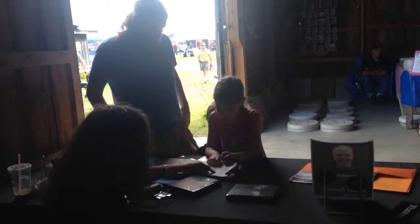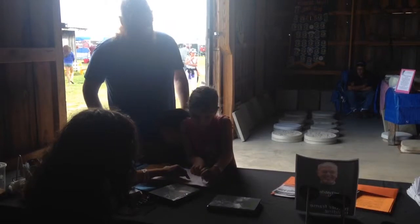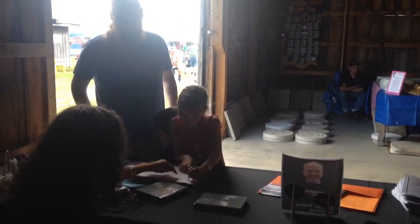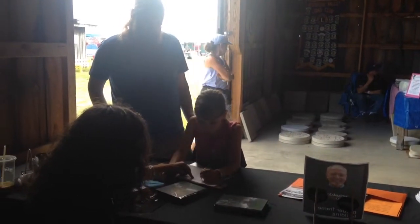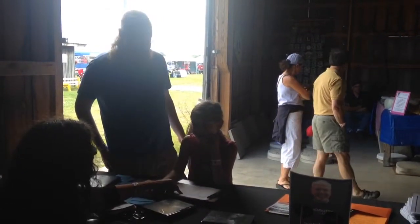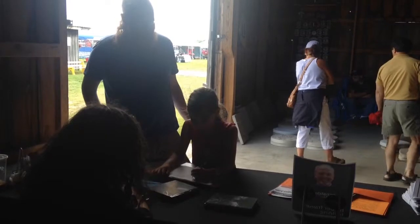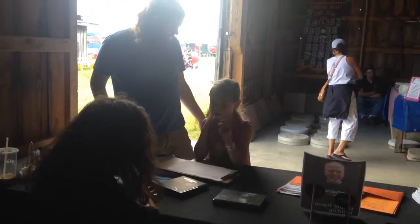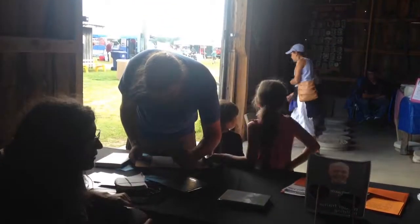I'm going to have you put your name right here, your town right here. And then what do you Geek? What do you feel passionately about? Books. And then I'm going to have your daddy sign right here, just as a photo release, so that we can put your poster up in your library.